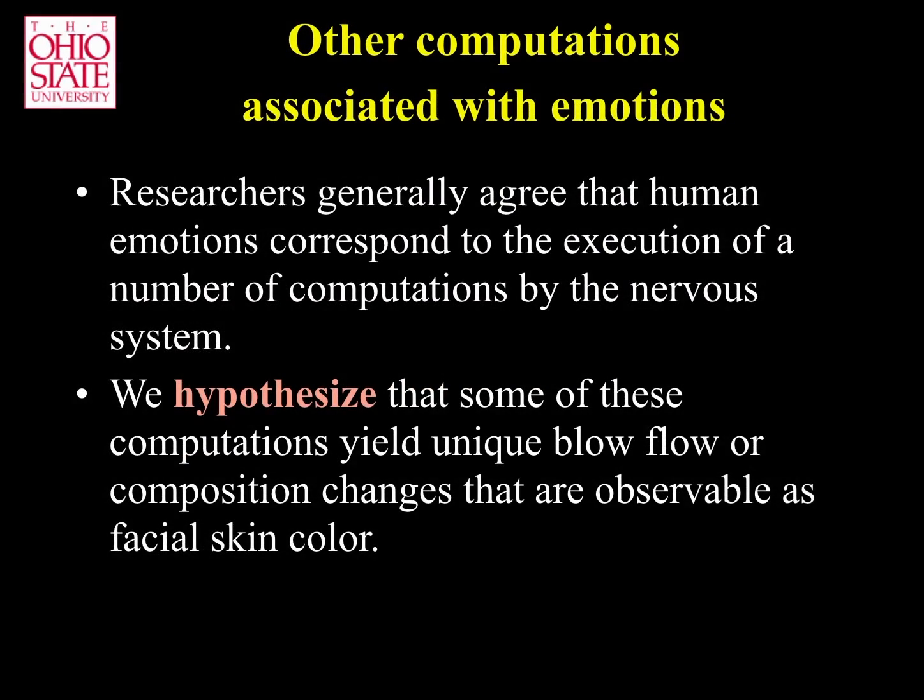Thus, our hypothesis is that some of the computations performed by the central nervous system vary the blood flow and/or its composition in a way that is (a) unique to each emotion category or valence and (b) visible to observers as unique patterns of facial color.